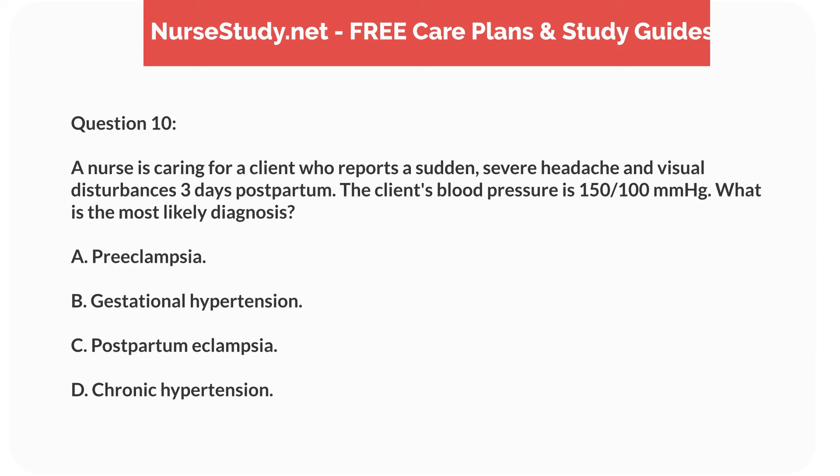Question 10. A nurse is caring for a client who reports a sudden, severe headache and visual disturbances three days postpartum. The client's blood pressure is 150 over 100 mmHg. What is the most likely diagnosis? A. Preeclampsia. B. Gestational hypertension. C. Postpartum eclampsia. D. Chronic hypertension.